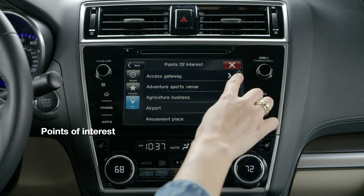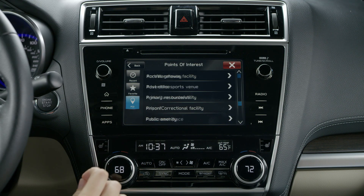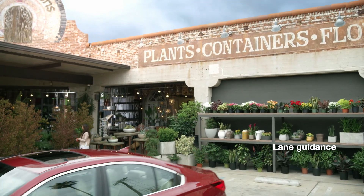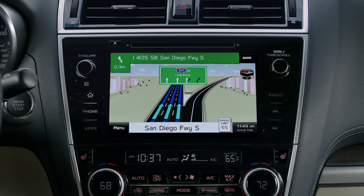If you need something on the way, points of interest can help you find millions of gas stations, restaurants, hotels and more. Advanced Lane Guidance will clearly tell you which lane to take in complex multi-lane situations, so that you're prepared well in advance.